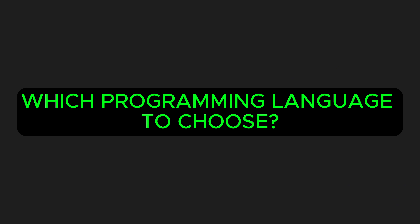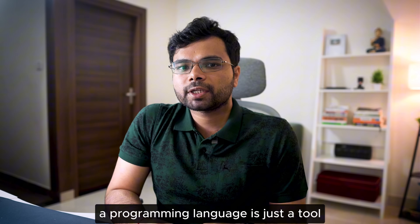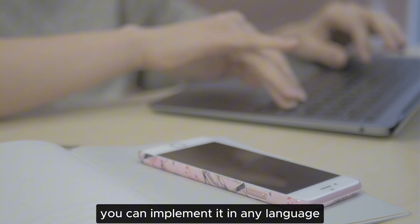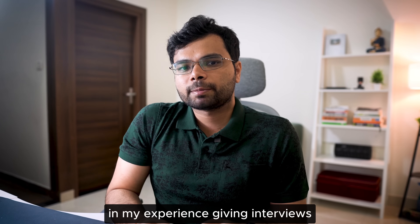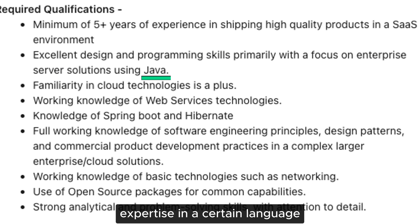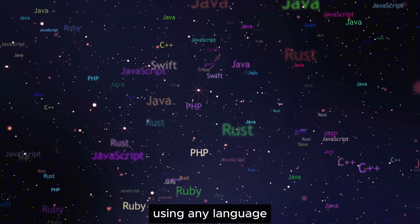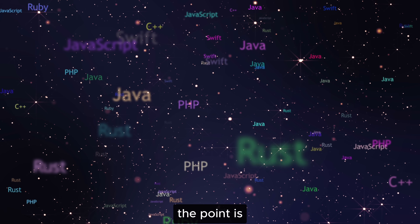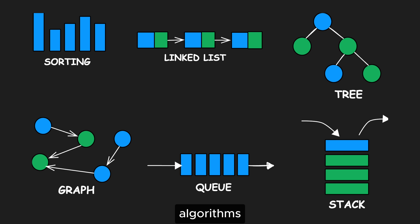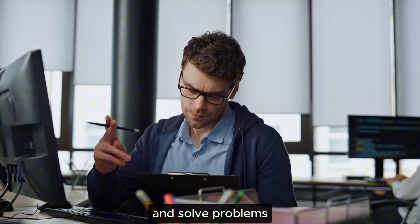Which programming language should you choose? It doesn't really matter. A programming language is just a tool. Once you understand the approach to solving a problem, you can implement it in any language. In my experience giving interviews, unless the job specifically requires expertise in a certain language, you will be fine using any language you are comfortable with. LeetCode isn't about syntax — it's about using the right data structures, algorithms, and your ability to think critically and solve problems.